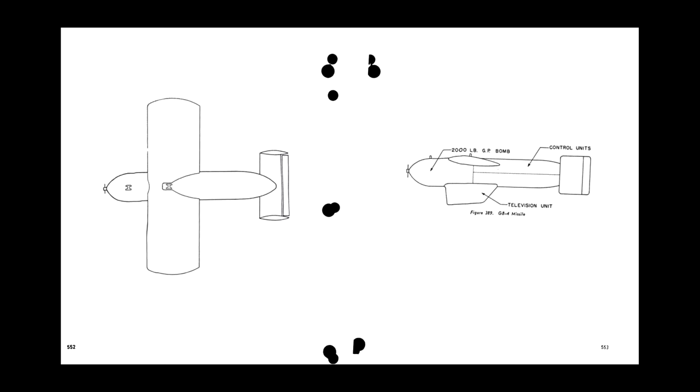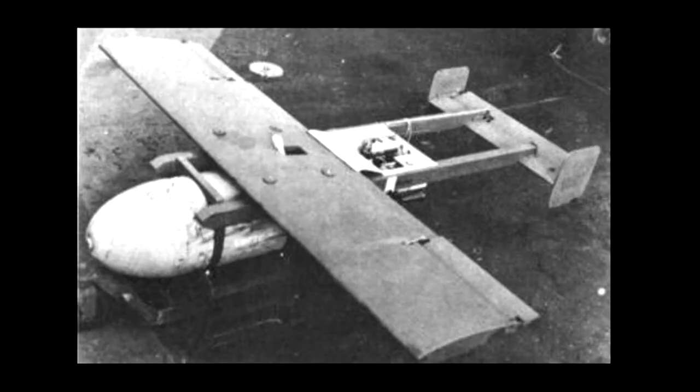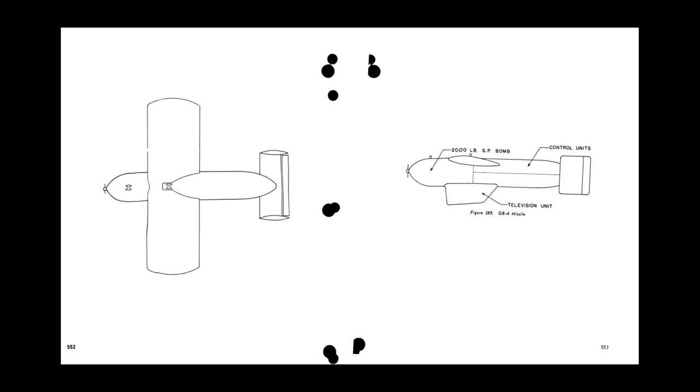The GB-4 was developed from the GB-1 Glidebomb. The GB-1 was a 2000 lb AN-M66 bomb with a pair of wings strapped on the back. A gyroscope held it on a straight course during the glide. The GB-4 had a redesigned body and was given an RC system so it could be steered by the bombardier. A camera under the body allowed the bombardier to see what's in front of the bomb.